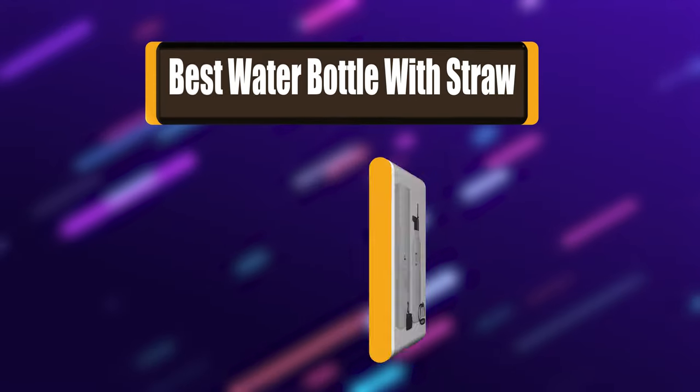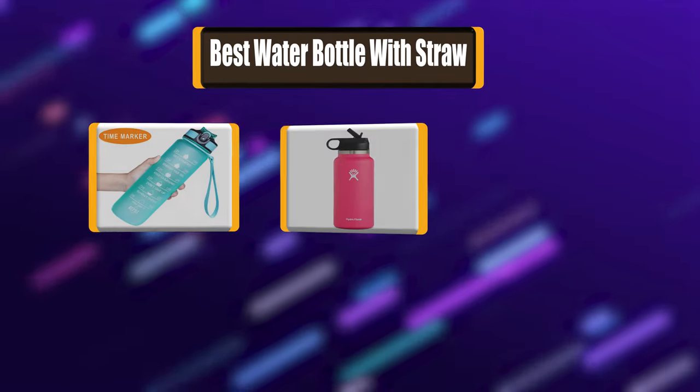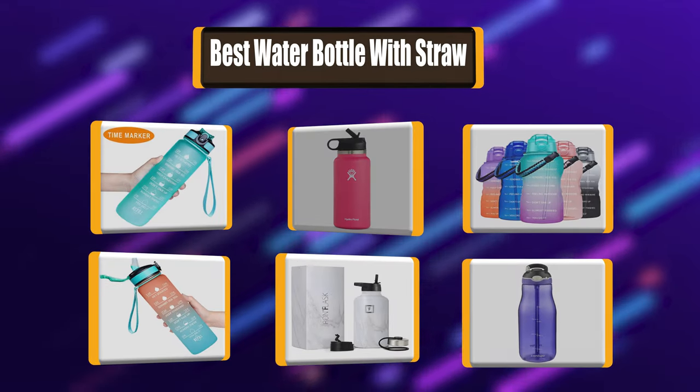Your kitchen isn't complete unless you have a really good water bottle with a straw. My list of the best 7 water bottles with straw will help you make an educated decision.